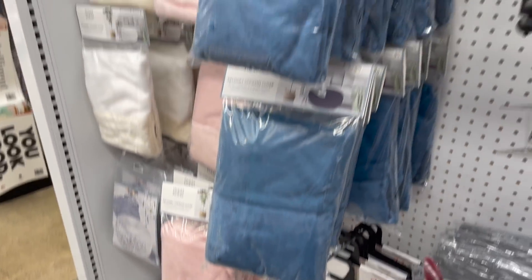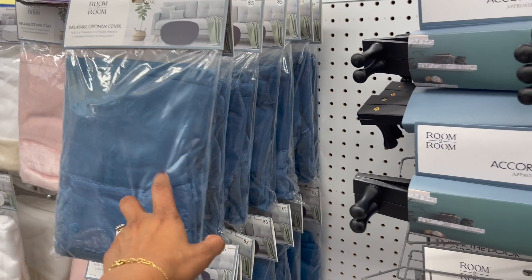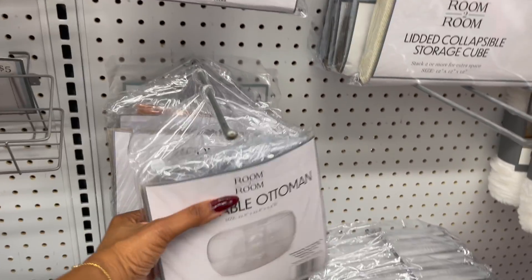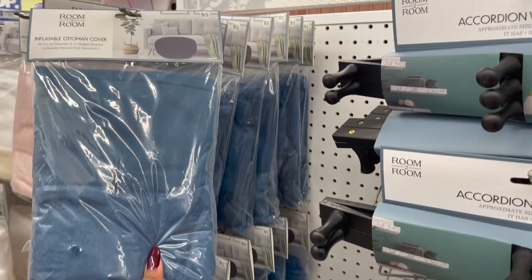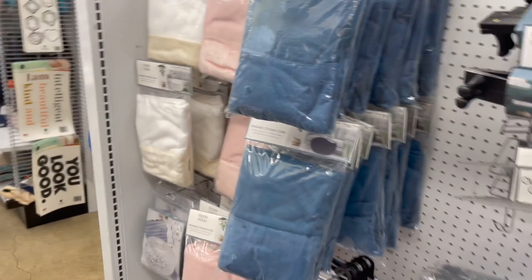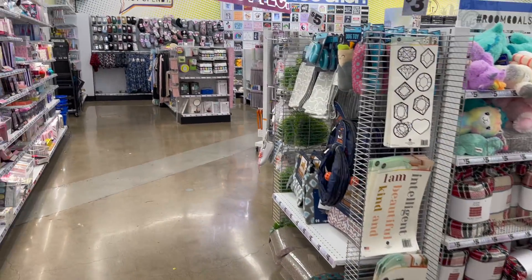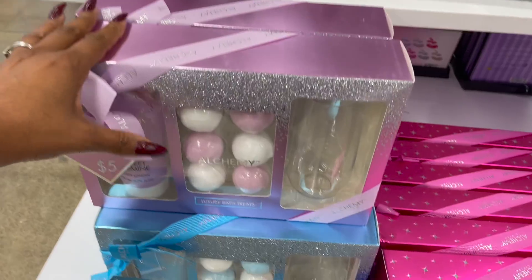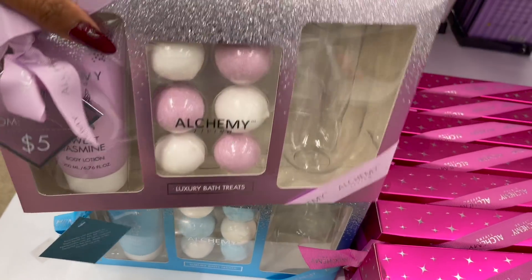They have the wall tapestry still in, and these are the little ottoman covers they sell for five dollars — not a bad deal. It'd be really cute — you fill it up with air and then cover it. It's a cheap alternative way to get an ottoman without spending a ton of money. Okay guys, let's keep looking.